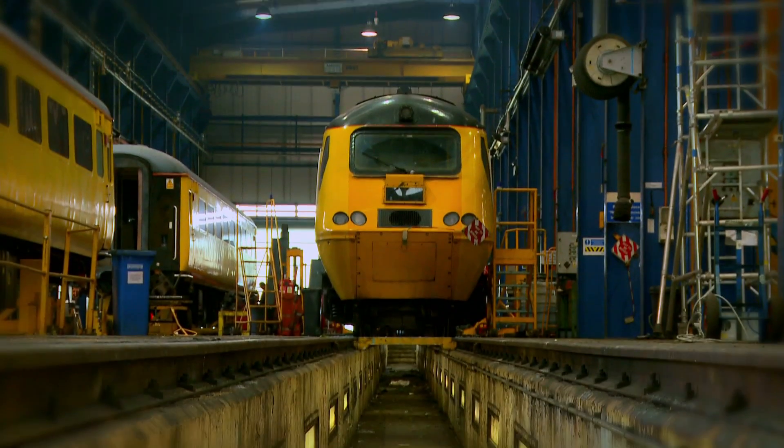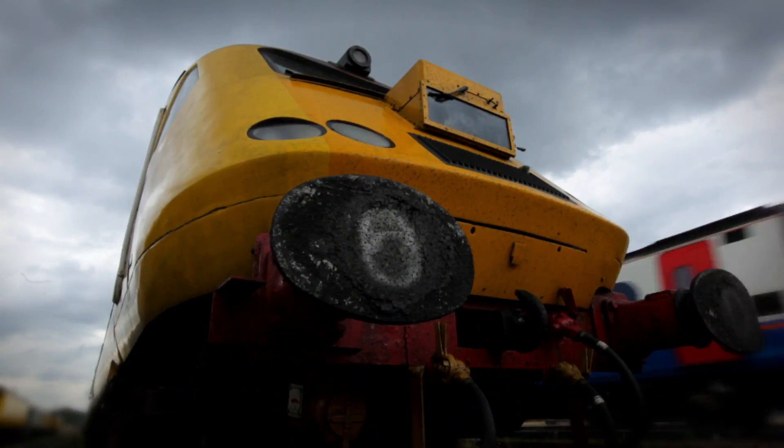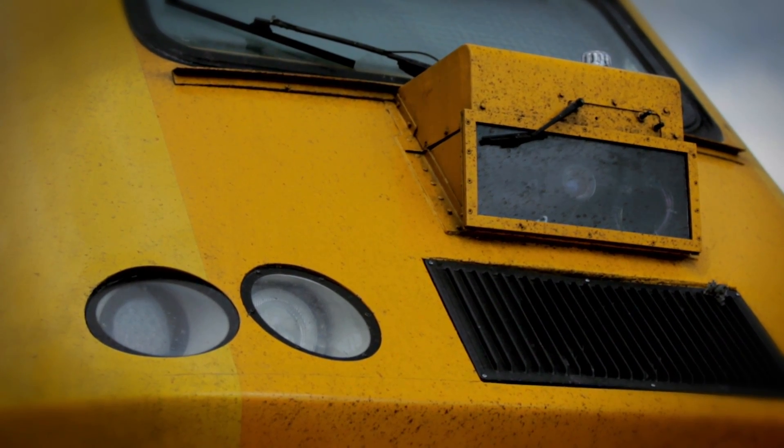The workhorse of our monitoring fleet is the New Measurement Train. It surveys our entire mainline network every two weeks, covering over 110,000 miles a year.